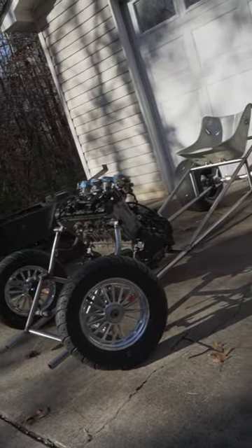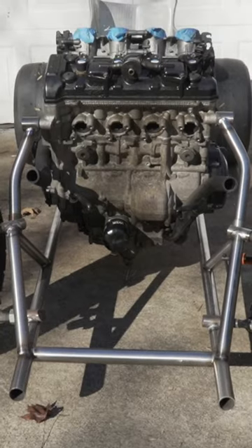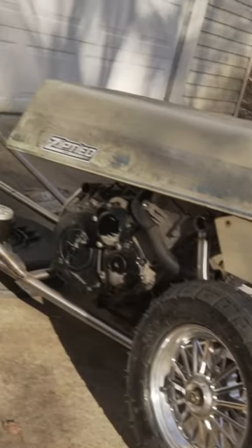This is our world's fastest lawnmower build, a chromoly chassis powered by a Suzuki GSX-R 1000 being force-fed nitrous. To get the record, it must pass 143 miles per hour, appear like a lawnmower, and cut grass.